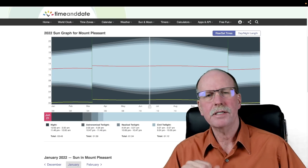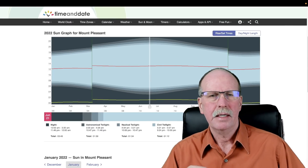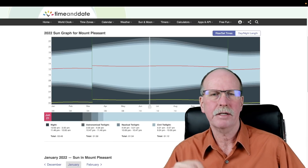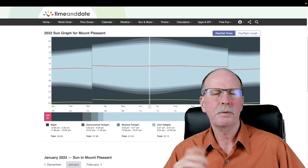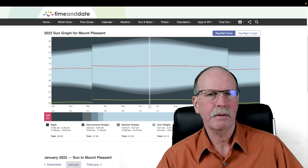To begin our talk about sunrise, sunset, and twilight, we should go to timeanddate.com. This is the time and date page for the sun calendar for Mt. Pleasant, Michigan, 48858. This is a town that's on the same longitude that I am, so this will give us a very good idea of what's going on. I'm going to show you how to read it.